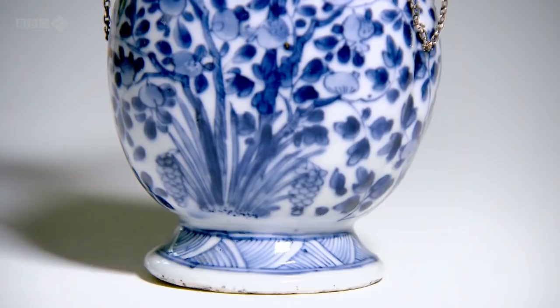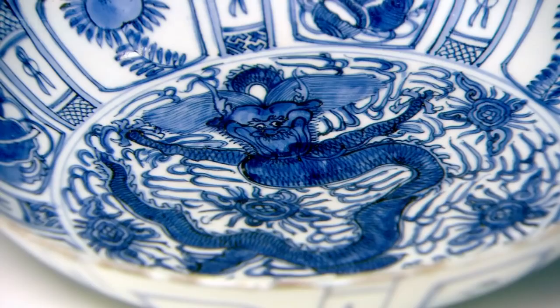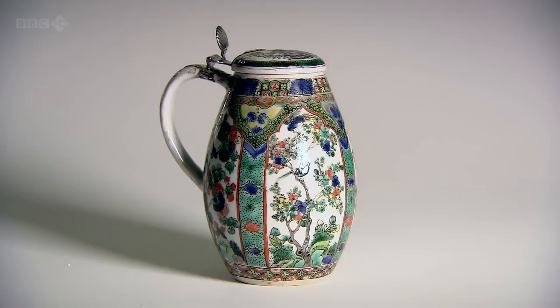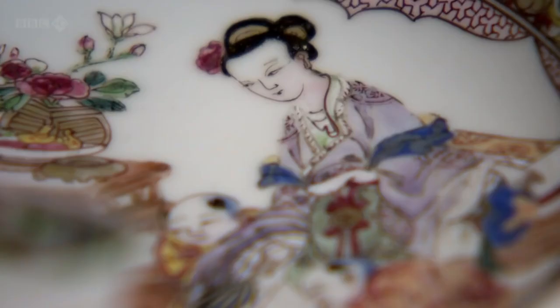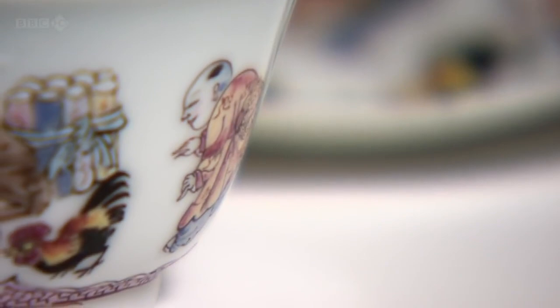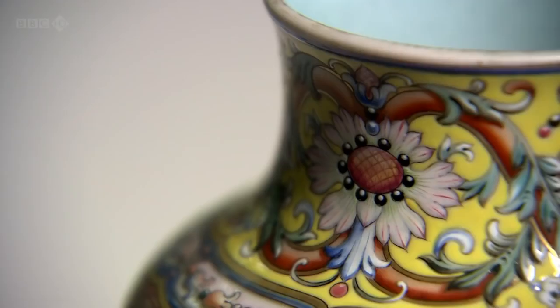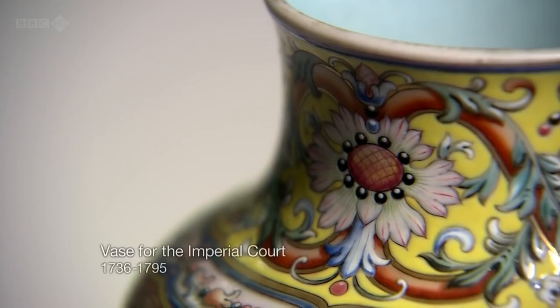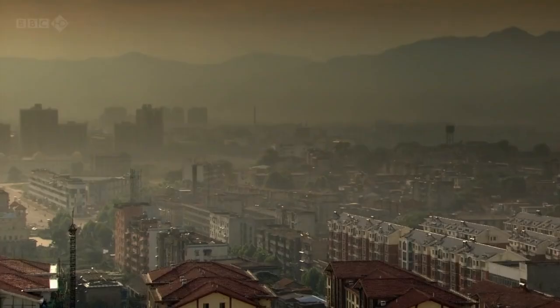From the 16th century onwards, the Portuguese and then the Dutch demanded highly formal, compartmentalised designs crammed with Chinese imagery. From the 17th century we begin to see enamelled wares reaching Europe. Meanwhile, in Beijing, the emperors indulged their own tastes for wares so fine, so exquisitely potted, that they could make the most delicate export wares look lumpen. The court had their own colour palette too — yellow glaze was reserved for imperial eyes only.